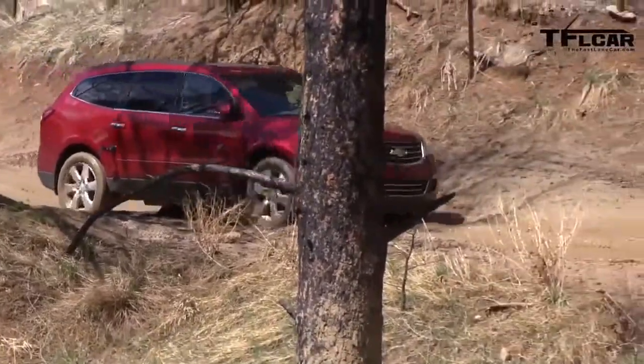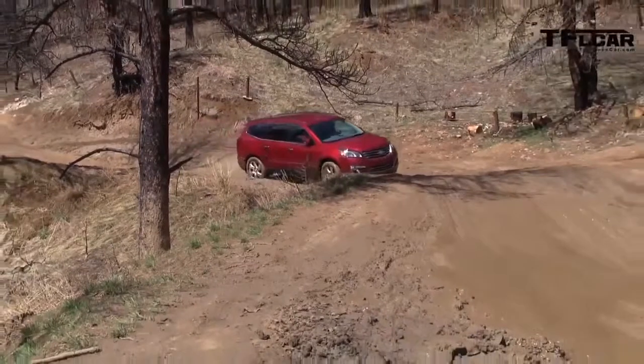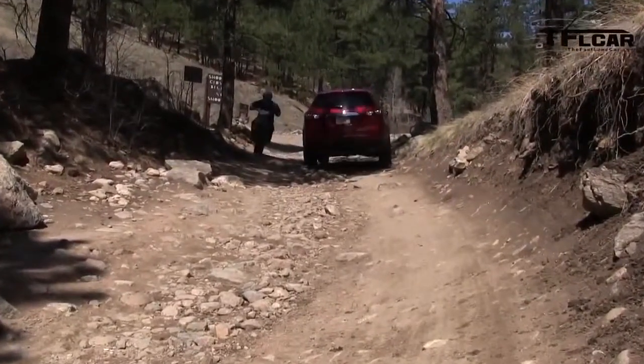I'm impressed. If this had more ground clearance, I would say it would be quite off-road capable. The other problem that both these vehicles have is that they have tires that aren't meant for this — they're street tires. As Roman said, there are a few things you need: ground clearance, good tires, and it would be nice if you had a locking center differential or something along those lines.